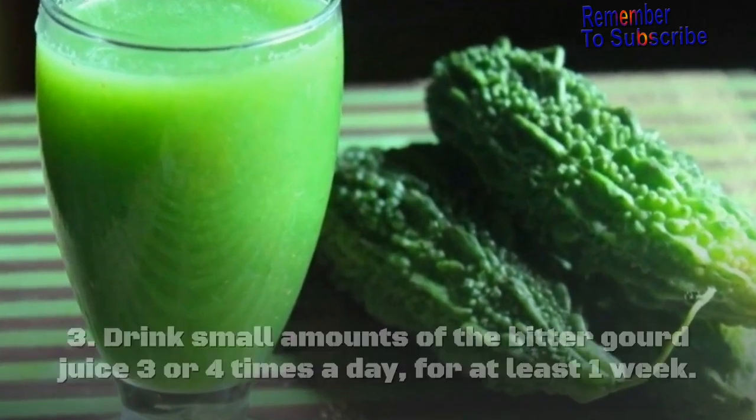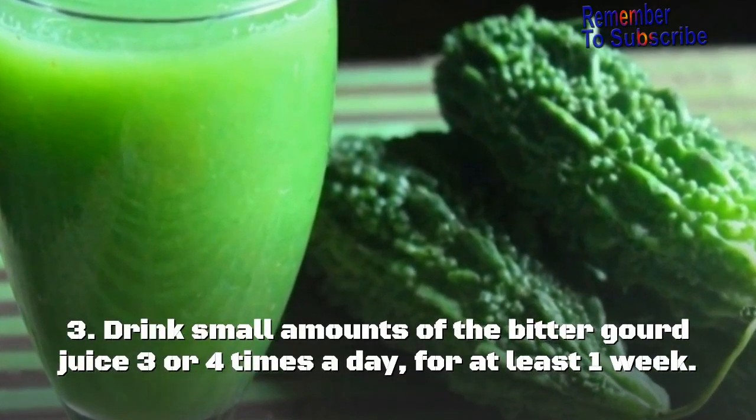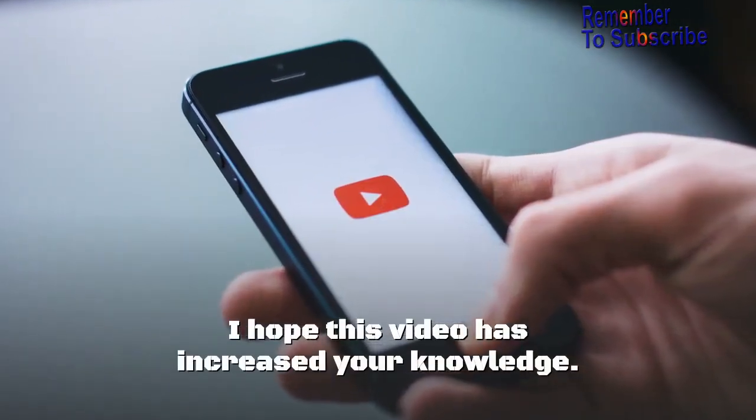How to use: Remove the seeds from two bitter gourds, extract the juice from the gourds, then drink small amounts of the bitter gourd juice three or four times a day for at least one week. I hope this video has increased your knowledge.